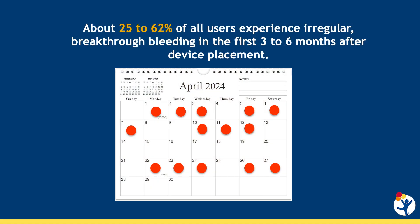But despite these endorsements, the use of the IUD remains low, and discontinuation rates, unfortunately, are still as high as 50 percent in adolescents and young adults. Those who discontinue the levonorgestrel IUD tell us that an unfavorable bleeding profile is the most common reason for discontinuation. In fact, 25 to 62 percent of all users will experience irregular breakthrough bleeding in the first three to six months after the device is placed.